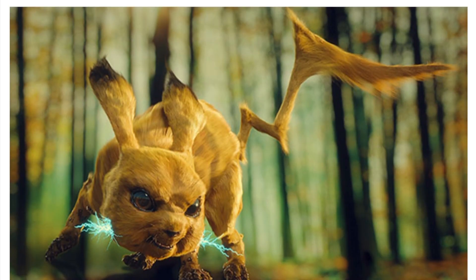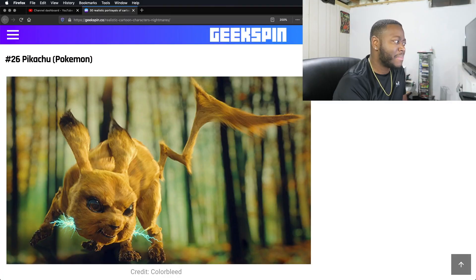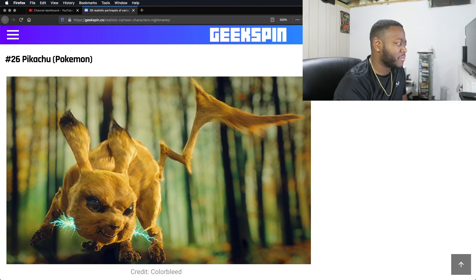Pikachu. No. He looks like a rabid-ass mouse. Pikachu is cute — not this ferocious rabies-looking animal that will shock the hell out of you. No. This is a bad portrayal. Very creepy, too.